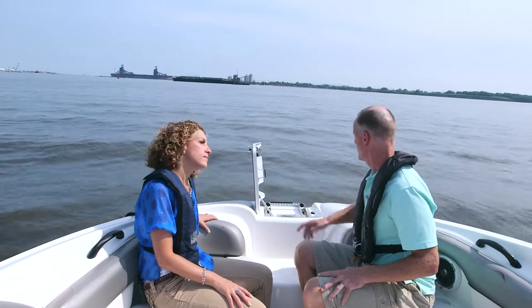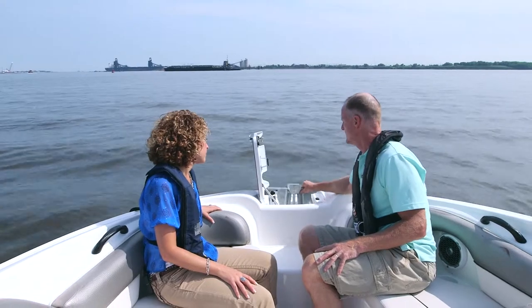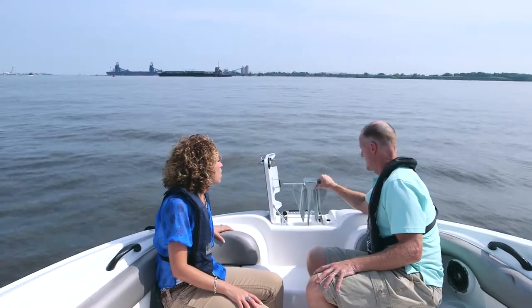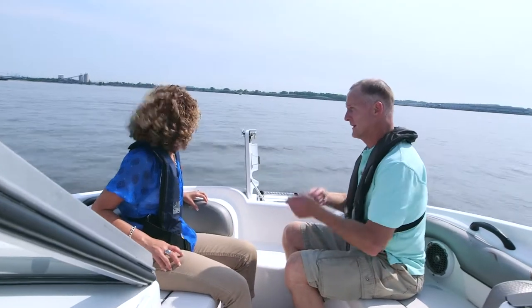Now we're chilling out here on the water, and one thing we do not want to do in a narrow channel is put this anchor down and anchor up. If you're anchored, you wouldn't be able to get away very quickly. If you had to pull up anchor and get away, you wouldn't be able to get out of the way real quick. I think I'm just fine with floating.